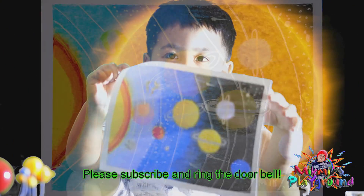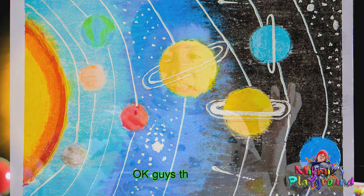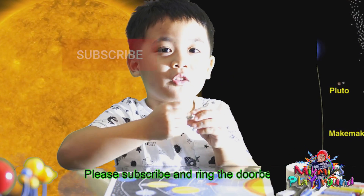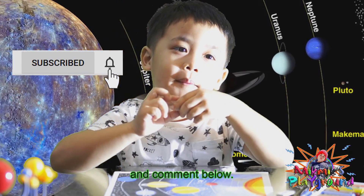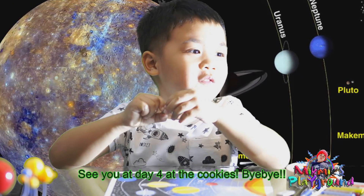Please subscribe and ring the bell. Ok guys, thank you! Please subscribe and ring the bell. And comment below. See you next time!